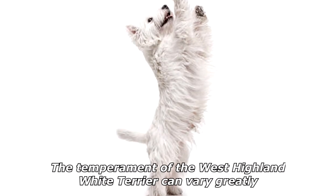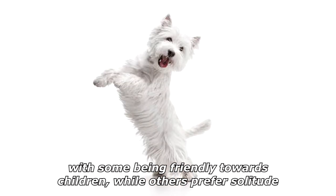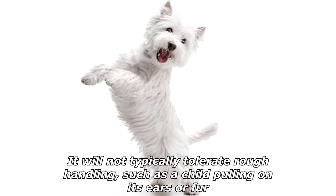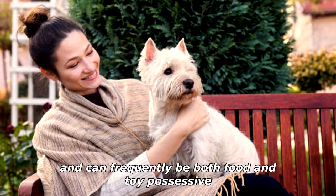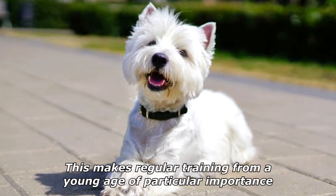The temperament of the West Highland White Terrier can vary greatly, with some being friendly towards children while others prefer solitude. It will not typically tolerate rough handling, such as a child pulling on its ears or fur, and can frequently be both food and toy possessive. This makes regular training from a young age of particular importance.